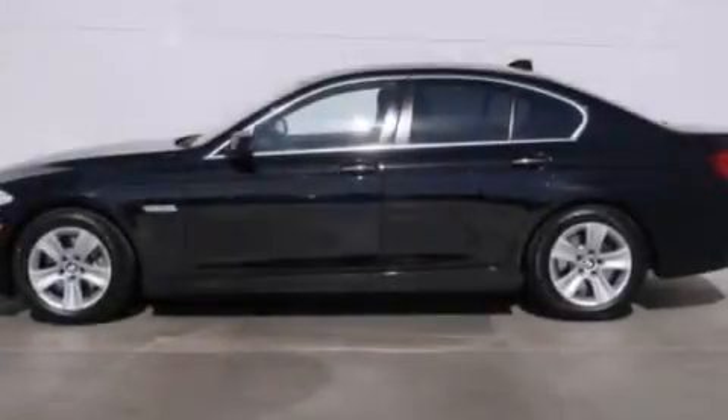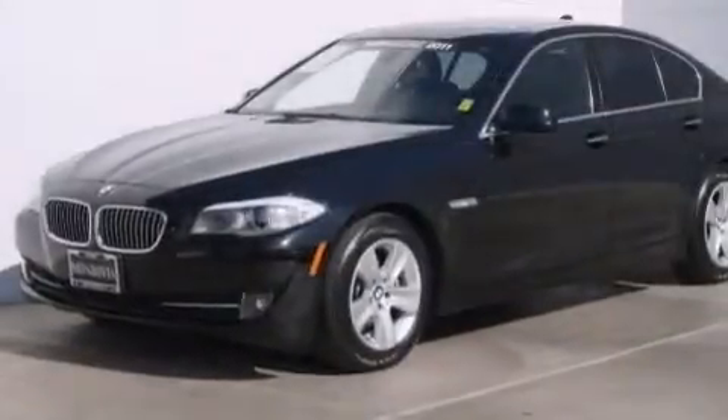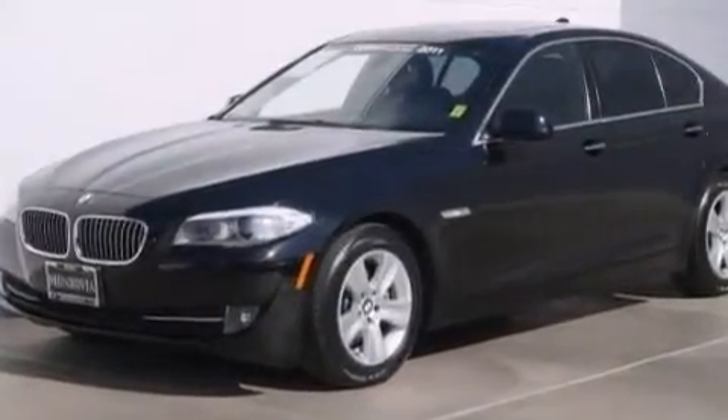All of the following features are included: the premium package, a rear-view camera, Dakota leather upholstery, BMW individual composition, and this vehicle has less than 50,000 miles.